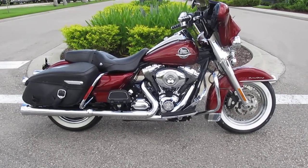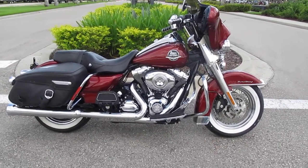She's got the rigid leather saddlebags. This bike has Cobra exhaust.